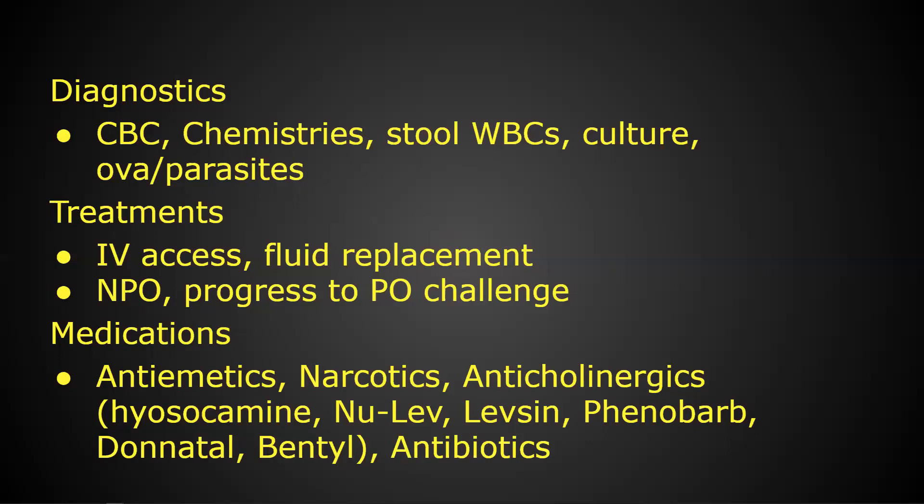The big thing with diarrhea is looking at fluid balance. A lot of diarrhea we don't treat aggressively on the first day or two, as long as they're still well hydrated — because one of the ways we treat diarrhea by slowing it down also slows down elimination of the pathogen.